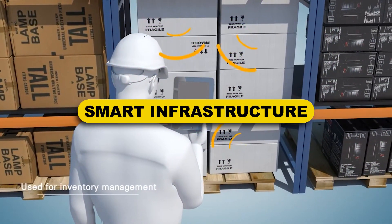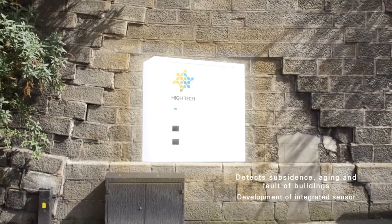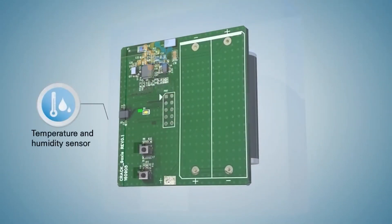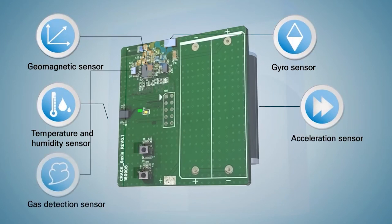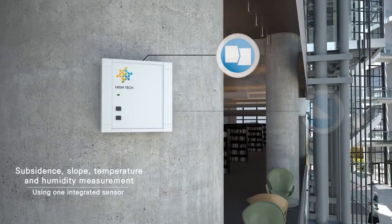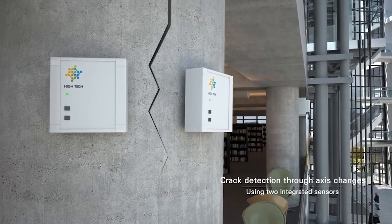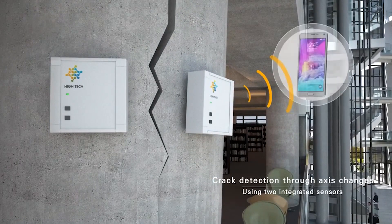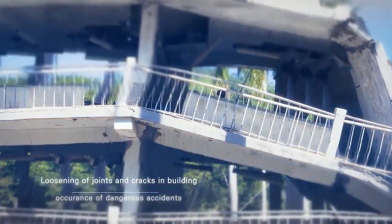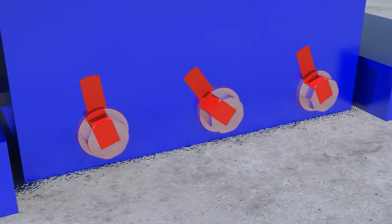Number 3: Smart Infrastructure. Hexagon Geosystems has developed a structural monitoring system that employs sensors to detect the strengths and weaknesses of a structure that would otherwise be invisible to the naked eye. The monitors assist workers in predicting structural problems before they occur, allowing site owners to perform necessary maintenance before conditions become dangerous. This technology can also be used in natural settings such as rockfalls and mines to assess structural integrity and alert construction teams of hazardous conditions.